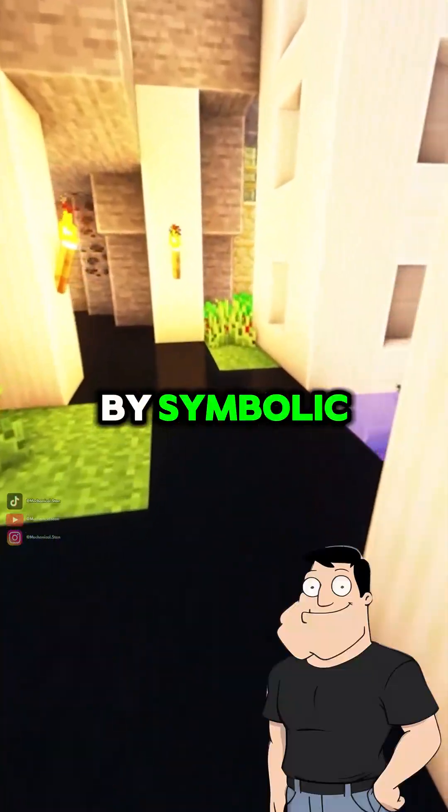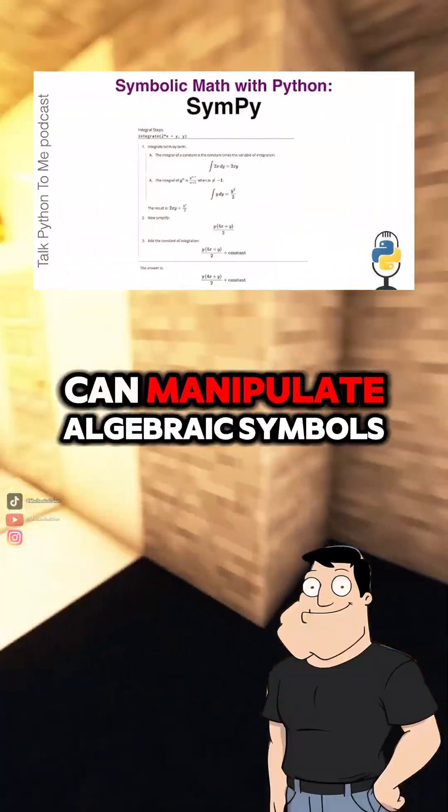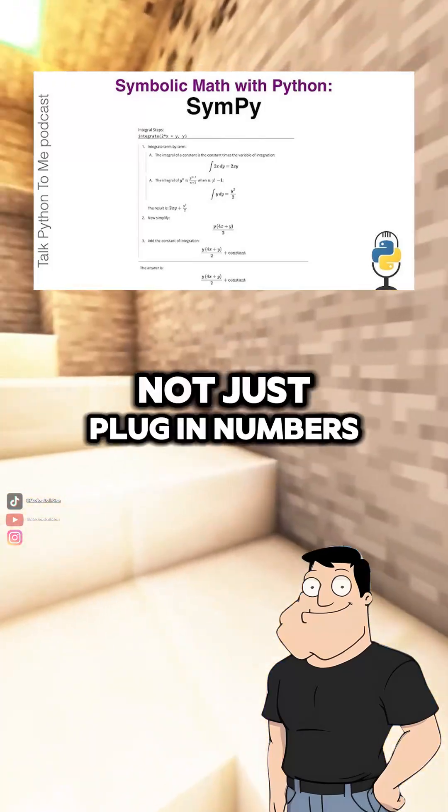What do you mean by symbolic? Symbolic math means it can manipulate algebraic symbols, not just plug in numbers. So it can solve the integral of x squared dx and return a full symbolic solution — one-third x cubed plus C.